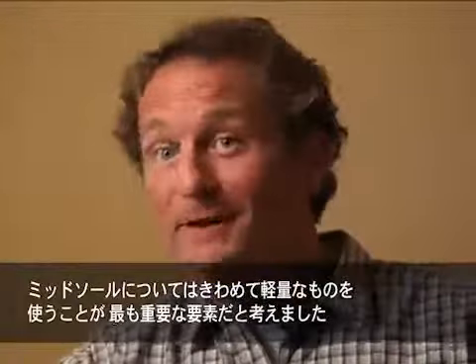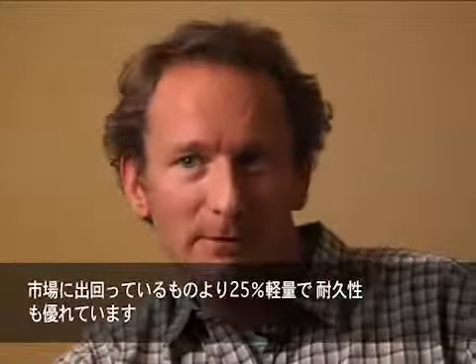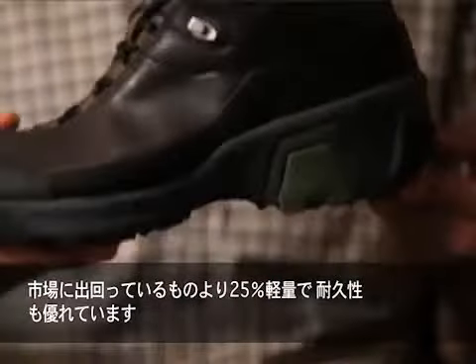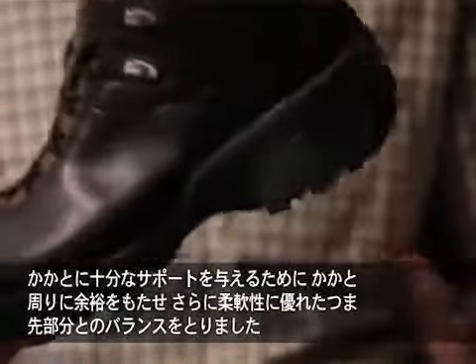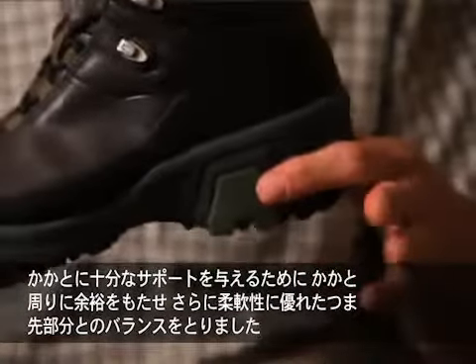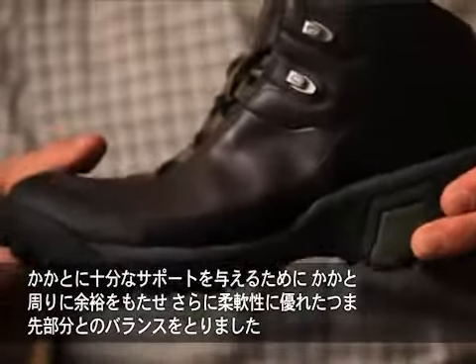When we look at the midsole, the most important piece was to have a very lightweight compound — 25% lighter than most compounds in the marketplace — and also very durable. We needed to wrap that aggressively around the heel pocket to make sure we had enough support in the heel, while also balancing that with a very flexible forefoot.